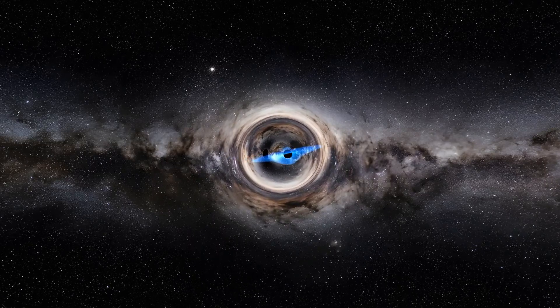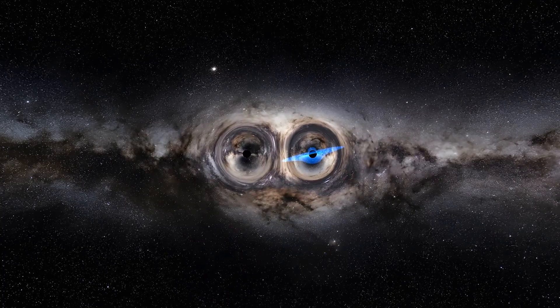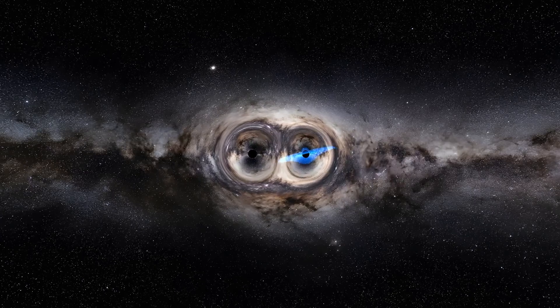The closer we get, the more we see the curvature of space-time caused by the two singularities pulling the substrate of the universe in their direction.